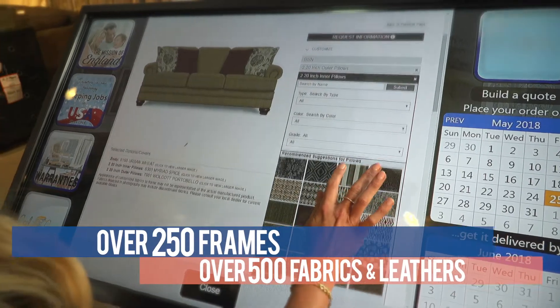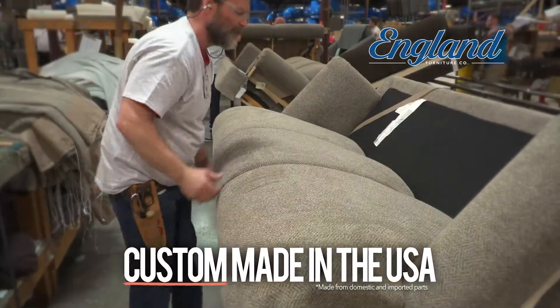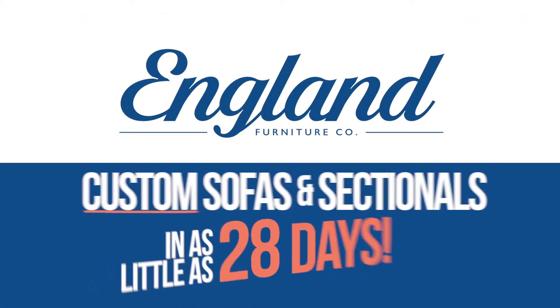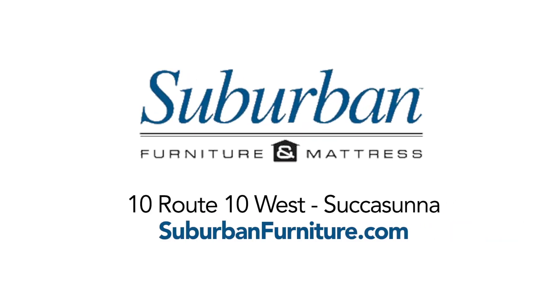A custom England sofa, made in the foothills of the Smoky Mountains. Your custom England sofa is delivered to your home in as little as 28 days. And that's when you can enjoy the sofa that you created. Custom England sofas and sectionals in as little as 28 days. Only at Suburban Furniture in Succasana.